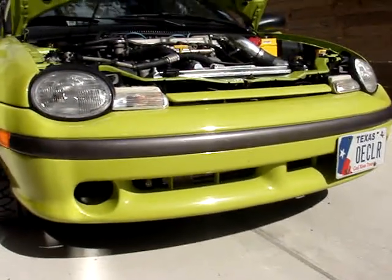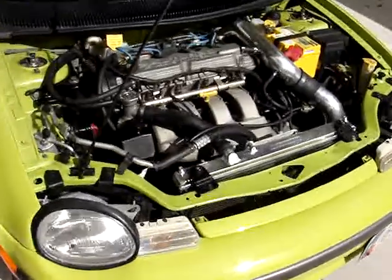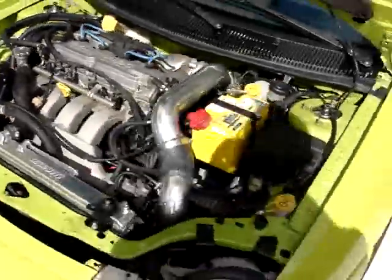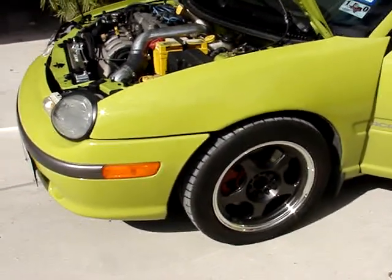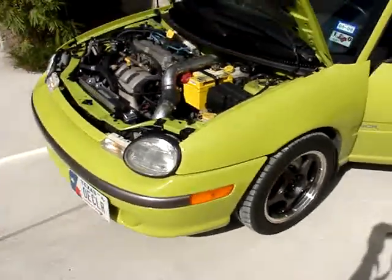You can barely see the spherical intercooler behind there. It's a pretty good sleeper. Once the hood's closed, other than the red SRT calipers hanging out from behind and the intercooler on the front, you really can't tell it's an SRT swap vehicle.